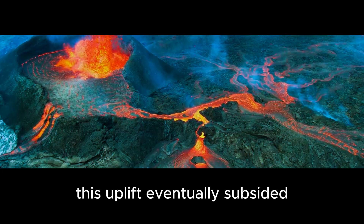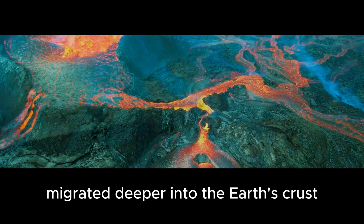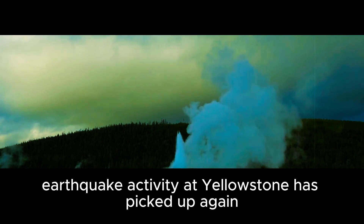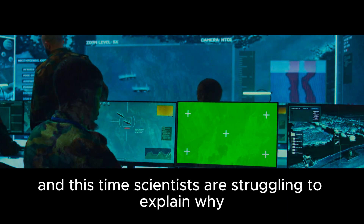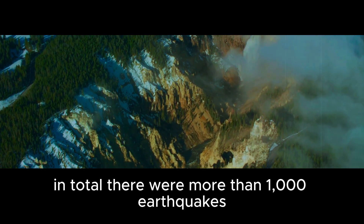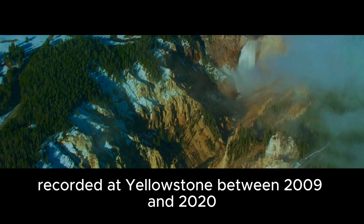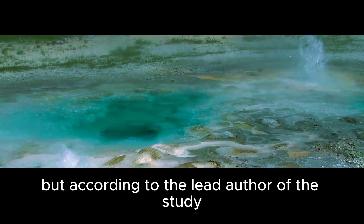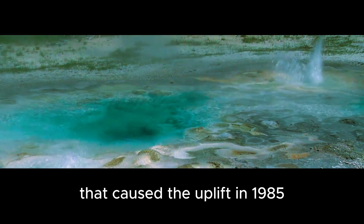Over the following decades, this uplift eventually subsided and the magma intrusion migrated deeper into the Earth's crust. But in recent years, earthquake activity at Yellowstone has picked up again, and scientists are struggling to explain why. In total, there were more than 1,000 earthquakes recorded at Yellowstone between 2009 and 2020. But according to lead author Jackie Kaplan-Auerbach, these earthquakes are unrelated to the magma intrusion that caused the uplift in 1985.